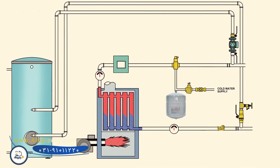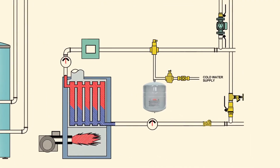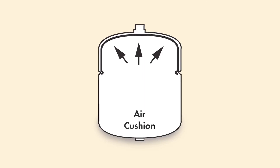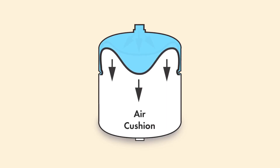Every hydronic heating system and most plumbing systems will need an expansion tank to contain the water as it expands when it heats up. When the system is first filled with cold water from your supply line, the pre-charge pressure of the expansion tank is equal to the supply line fill pressure. This pressure keeps the diaphragm flush against the tank. However, as the temperature of the water in the system increases, it expands and the expansion tank diaphragm flexes against the air cushion to absorb the added pressure.